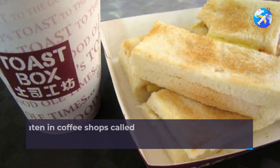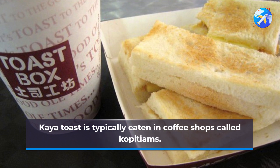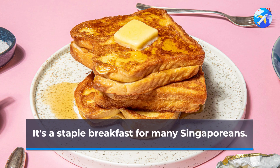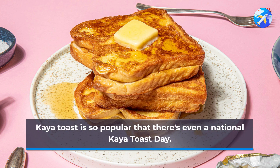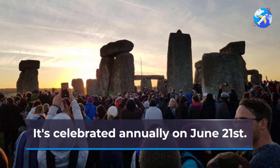Kaya toast is typically eaten in coffee shops called kopitiums. It's a staple breakfast for many Singaporeans. Kaya toast is so popular that there's even a national kaya toast day, celebrated annually on June 21.